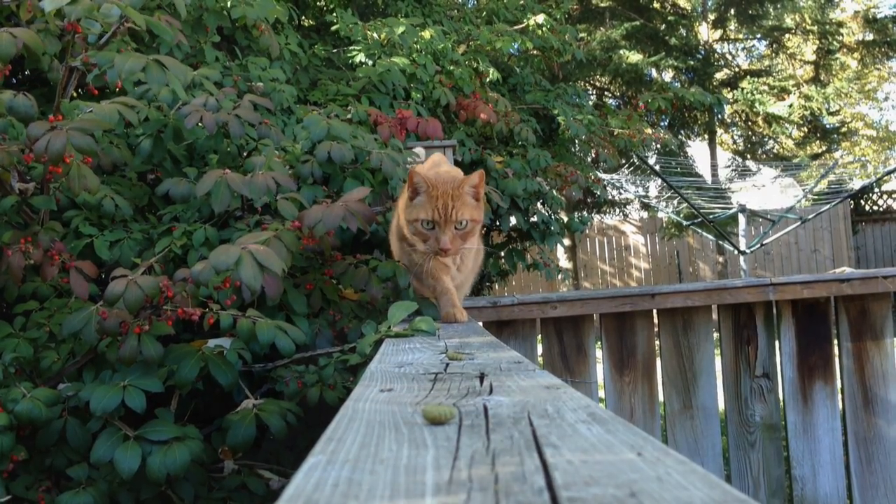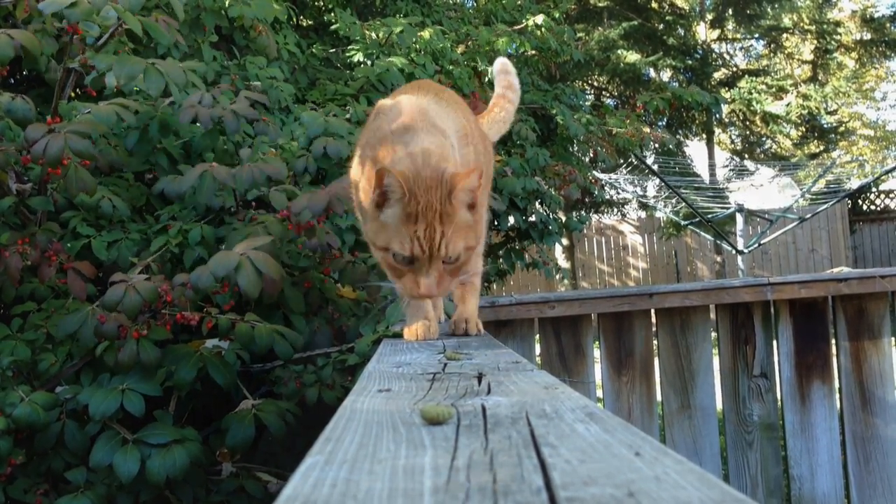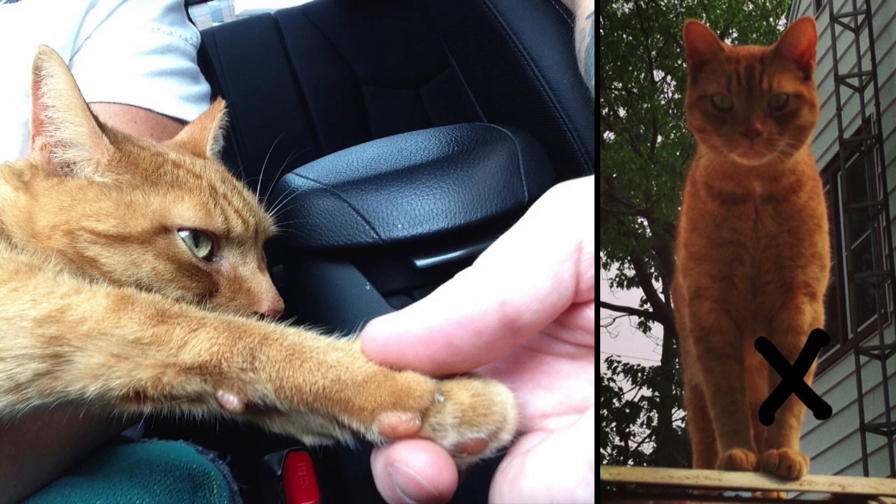Tuna is a five-year-old orange tabby who unfortunately got himself into a lot of trouble when he was outside one day. He hobbled back home on three legs, and it was uncertain if he got his left front leg caught in an animal trap or if he got it caught in something like a car engine.